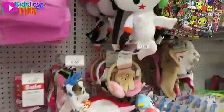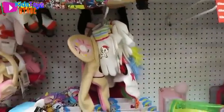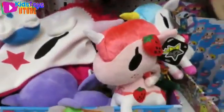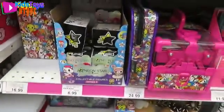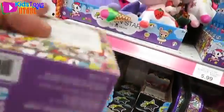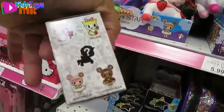Here's the Tokidoki stuff — a little backpack, earmuffs and gloves, stuffed animals. Oh, the Neon Star! Hey, Series 3 — these might be new. I found a new hat. Hang on, I'm looking at these. Nope, those are the ones we have.